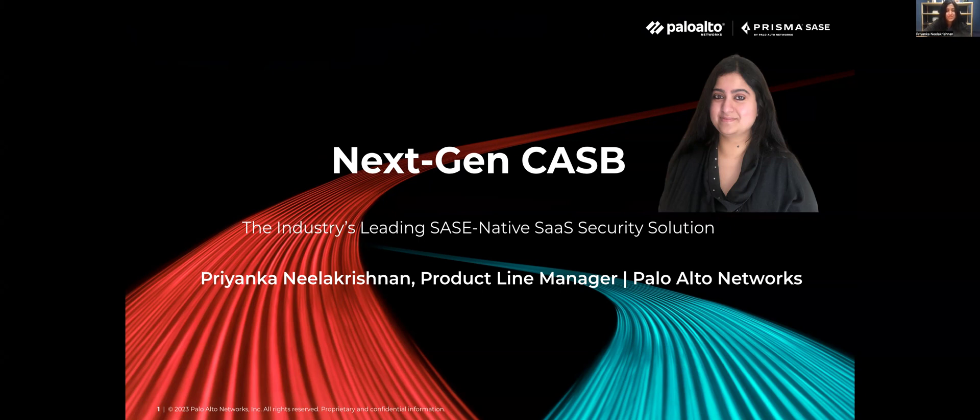Welcome to the next evolution of SaaS and data security from Palo Alto Networks. I am Priyanka Neelakushin, Product Line Manager here at Palo Alto Networks. Today, in this presentation, you will hear about the latest attack trends and security risks impacting enterprise SaaS apps and the data contained within them. I'll introduce you to the groundbreaking capabilities of the next evolution of Palo Alto Networks Next Generation CASB, a key component of our industry-leading Prisma SaaS platform.